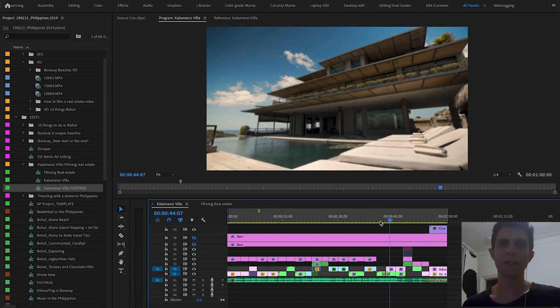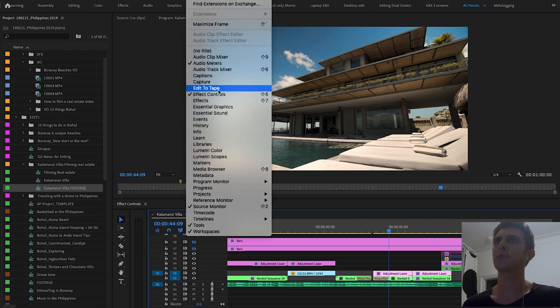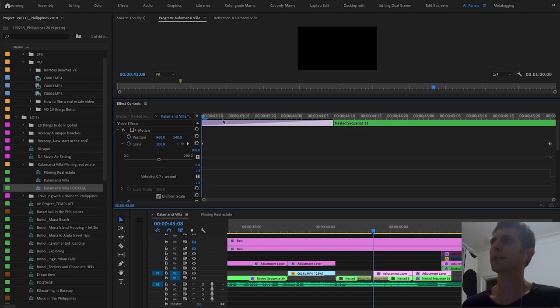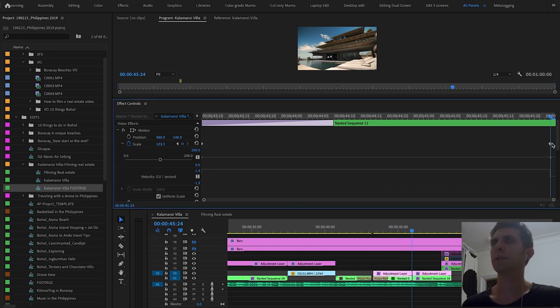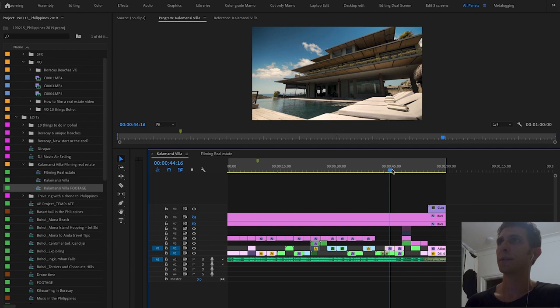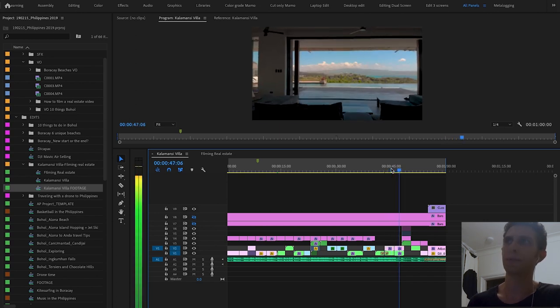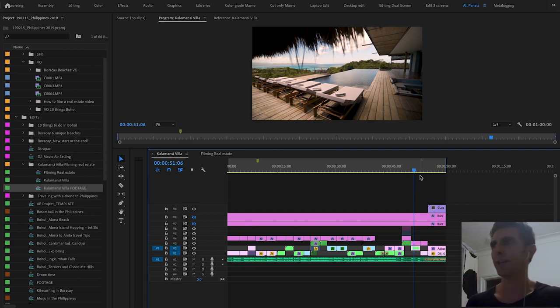I also added a subtle scale animation — I selected the clip, went to Effect Controls, and created a keyframe at the beginning at scale 100, then at the end scaled it up to 103. This gives a bit of cinematic motion. The scale also helps link to the next clip, which is a dolly-in drone shot flying forward, and that links naturally to the outdoor bar shot. Try to link clips so they make sense together — don't just put them in randomly.